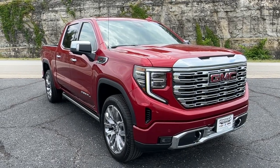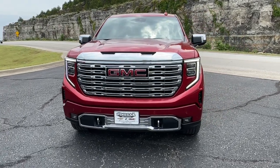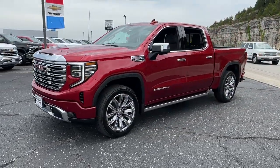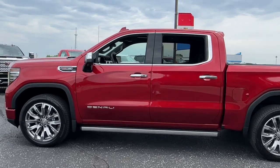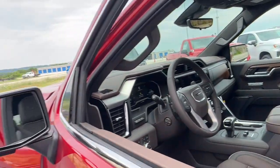Get into the 2023 GMC Sierra. This strikingly handsome Sierra delivers full-size pickup strength and plenty of modern comfort and convenience. From its impressive towing and hauling capacity to its quiet, spacious cabin and tech-savvy connectivity, this is the truck built for today's lifestyle.